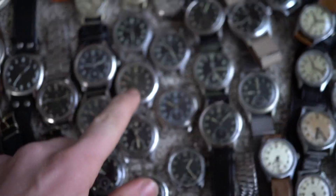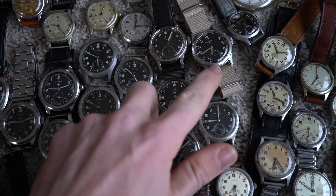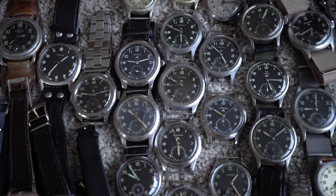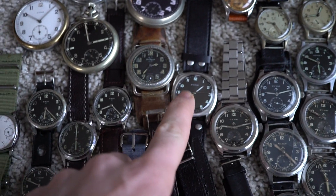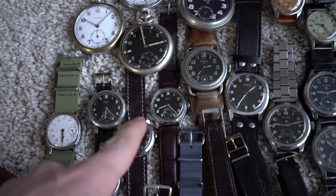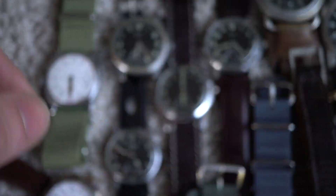A bunch of them. These are the Dirty Dozen WWW watches and a Ghana army record as well. There's plenty of options as you can see. An Eterna Maietech, 1930s Helvetia Flieger, some Wilhelm Minas Dutch army watches.